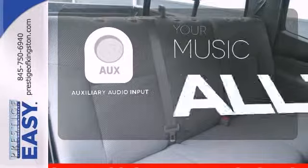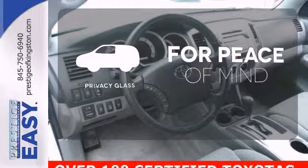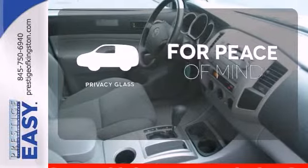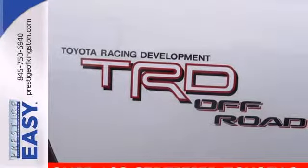An auxiliary audio input allows you to bring all your playlists along for the ride. The privacy glass helps keep you comfortable and your belongings out of sight. It's durable, rugged, and powerful, yet smooth and comfortable, and handles like a dream.